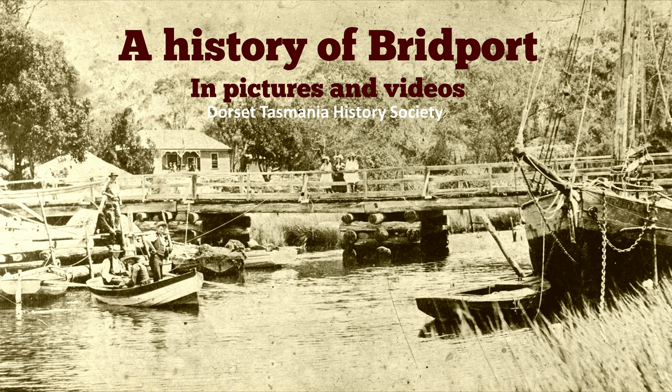Hello and welcome to this History of Bridport presentation brought to you by the Dorset Tasmania History Society. My name is Nigel Mercer and the main presenter will be Jeff Jennings.